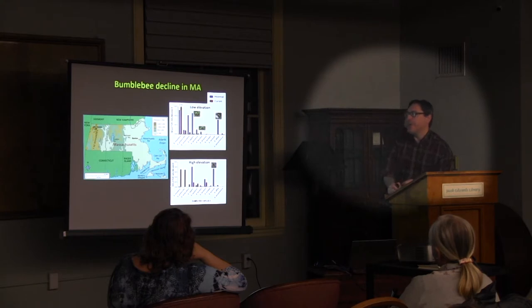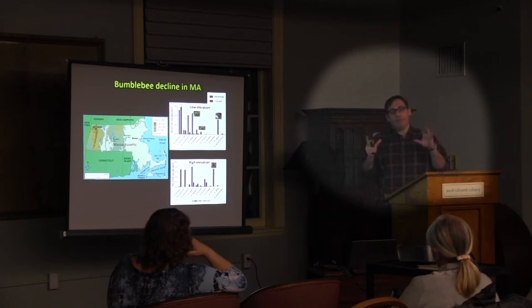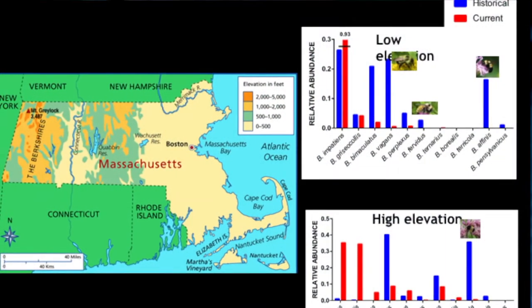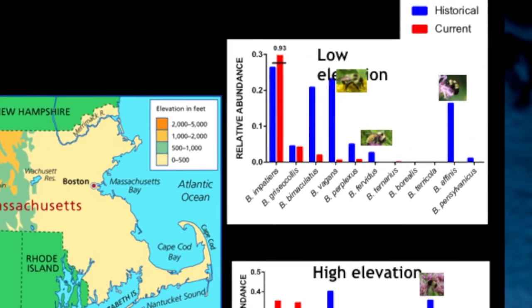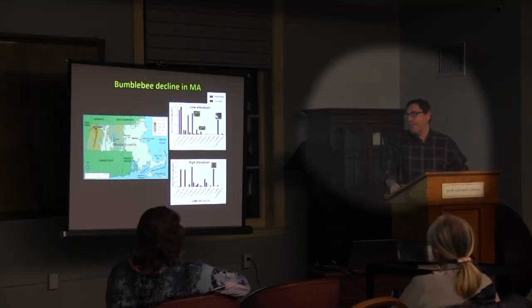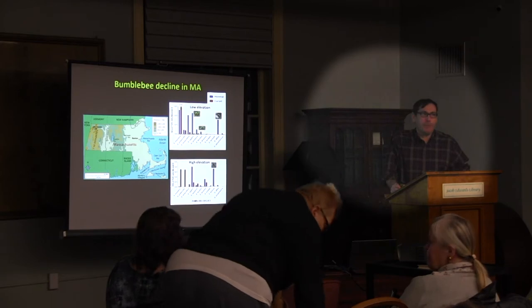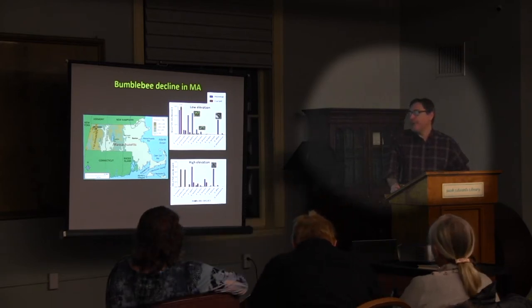I've been studying bumblebees for over 20 years and have watched the declines happen. Bombus affinis was actually a nuisance during my graduate days because it bites holes in flowers — it's a nectar robber — and I couldn't find a flower without a hole in it. Five years later, I couldn't find a hole anywhere, and I couldn't find a Bombus affinis anywhere across Ontario. We were seeing very rapid and dramatic declines, and we knew all of this was going on years before colony collapse disorder.